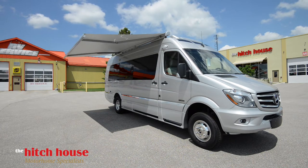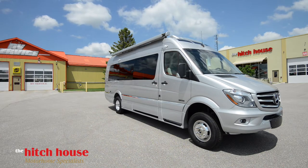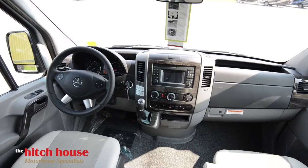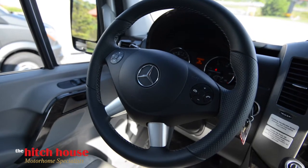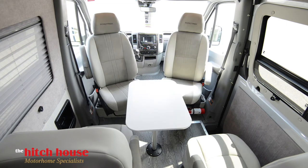This Roadtrek also includes some great safety features, including blind spot monitoring, backup camera, and lane departure assistance. The plush captain's chairs also swivel, allowing for any impromptu card games or even a quick snack with the family.